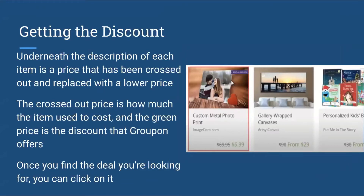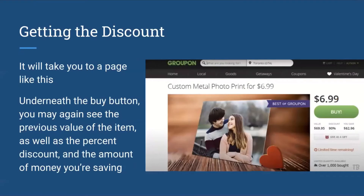Now I will go over how to actually get the discount. Underneath the description of each item is a price that has been crossed out and replaced with a lower price. The crossed out price is how much the item used to cost, and the new green price is the discount that Groupon offers. Once you find the deal you're looking for, you can simply click on it to find more information. Remember to always read the fine print to make sure you are eligible for the product or service. You may also see the previous value of the item, the percent discount you're receiving, and the amount of money you're saving.